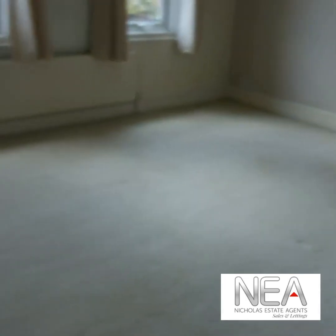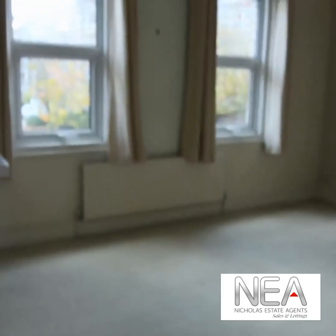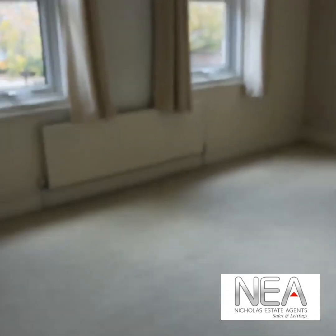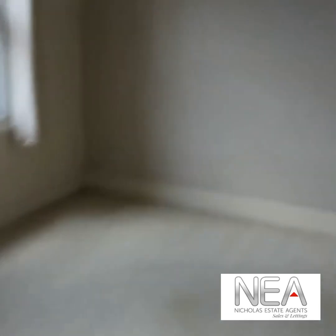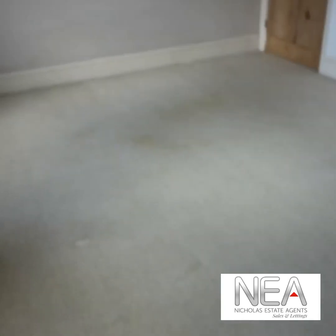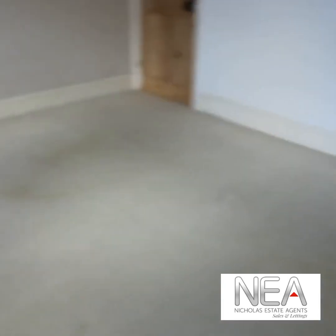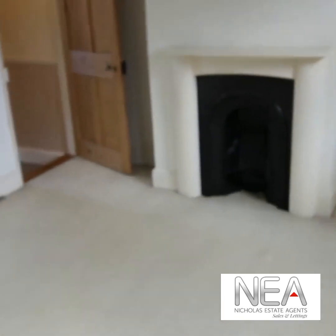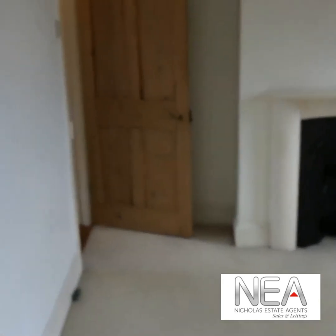Up here we have two large double bedrooms. This is the front double bedroom with dual aspect windows overlooking the road. This room has a built-in wardrobe and a feature fireplace, so plenty of space for hanging clothes.